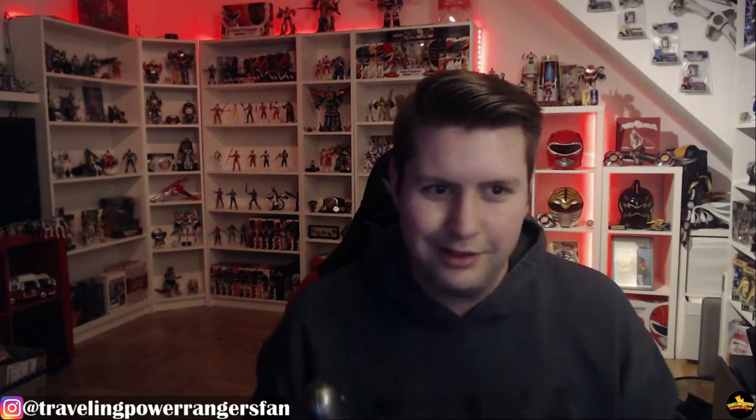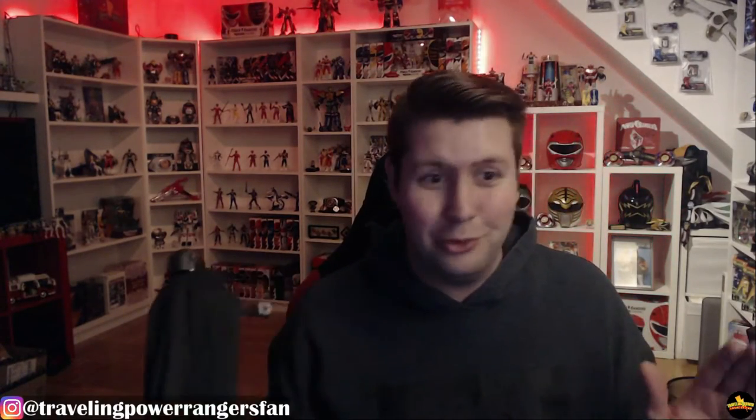I'm actually going to mess with this guy a little bit and do some posing. We're going to drop some B-roll in — as it's called in the YouTube biz — doing some fun stuff with this figure. So hang on for that.